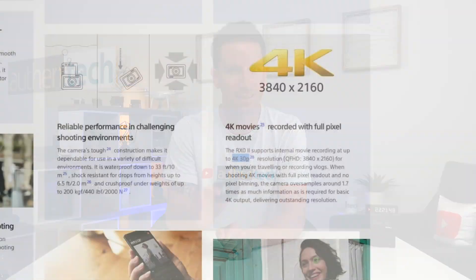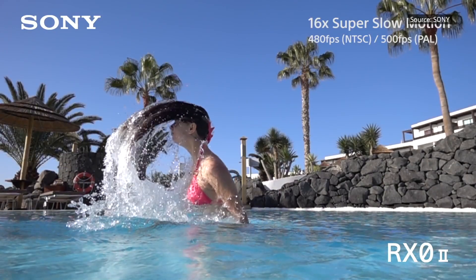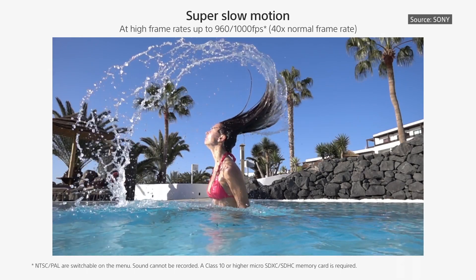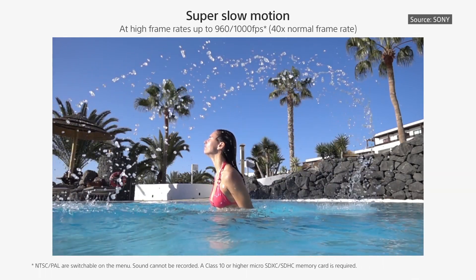The GoPro can record up to 4K 60 FPS, while the Sony maxes out at 4K 30, and that's another bummer in my opinion. If our phones can record 4K 60, I think the Sony should as well. I understand that with its larger sensor, overheating is a key issue, but even GoPro can do 4K 60. One sweet feature that the Sony supports that GoPro does not is ultra slow motion up to 1000 frames per second, and I really hope GoPro can include this in their next-gen model.